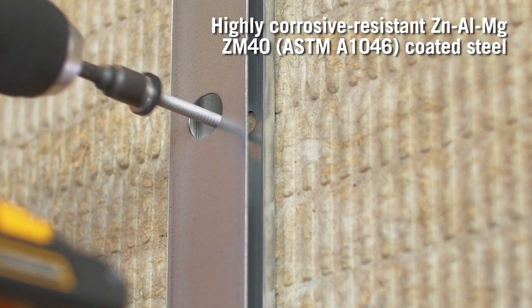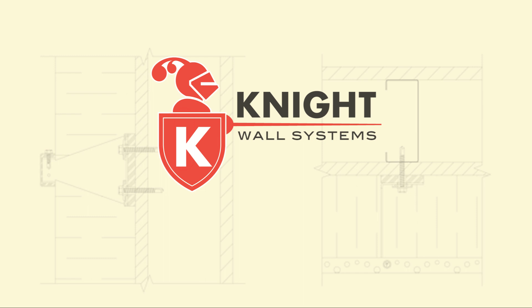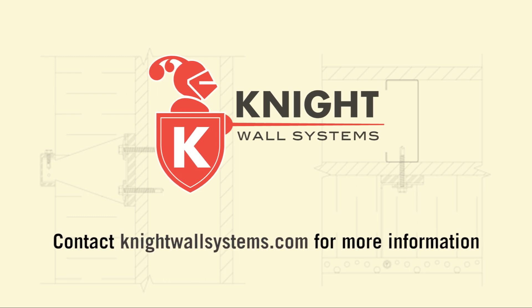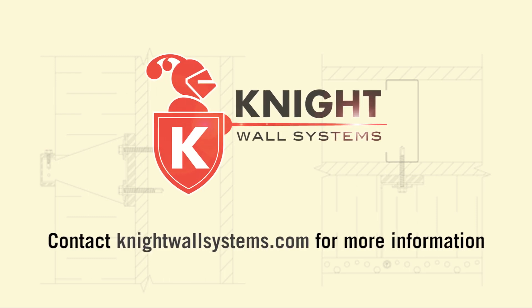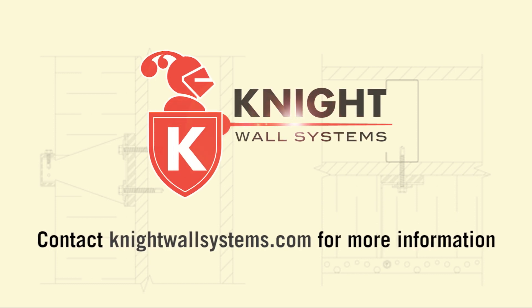The industry's most versatile rain screen facade system just entered a new era. For more information, or to specify the Knight high-density stone wool CI rain screen system for your project, visit KnightWallSystems.com today.